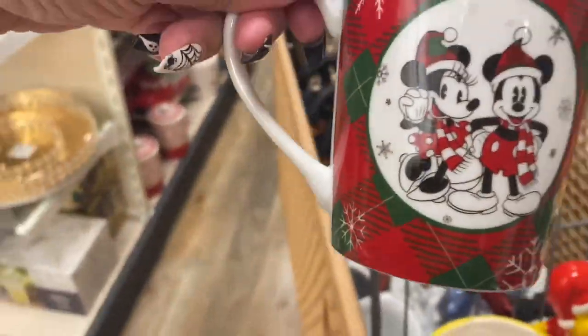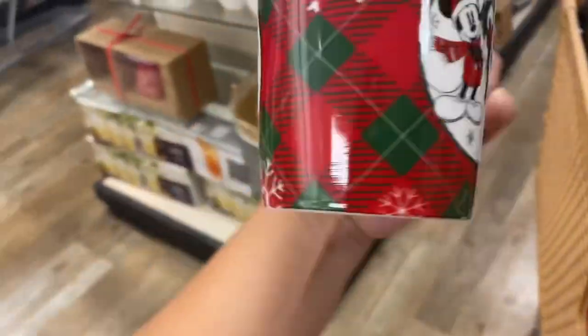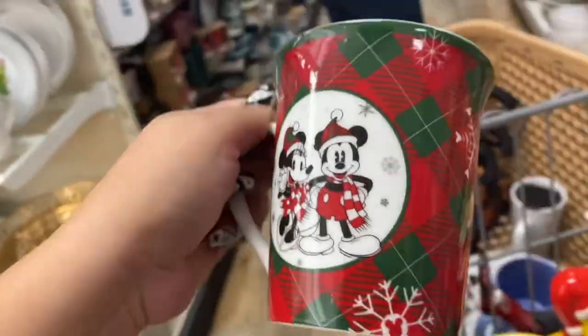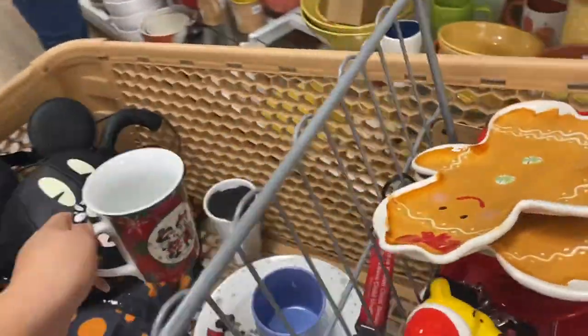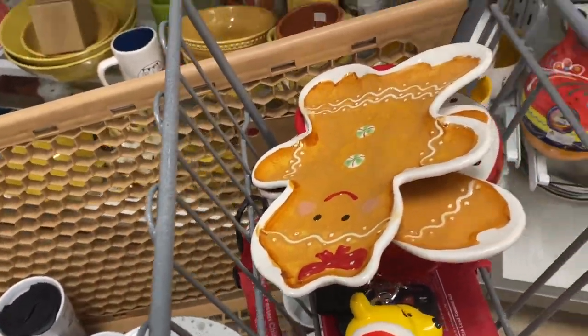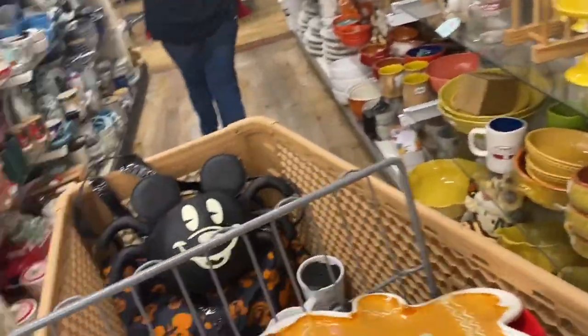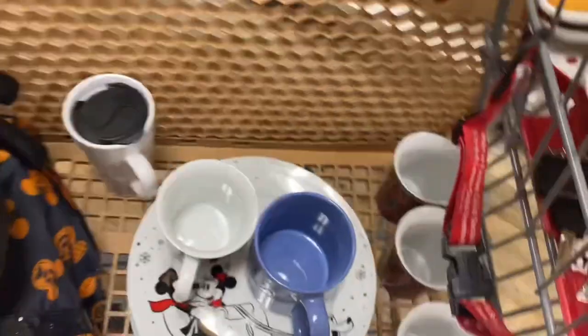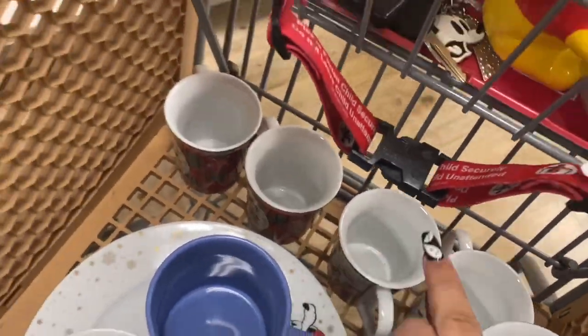I found these Disney Christmas mugs for only $4.99! I cannot believe it. I'm telling you, Home Goods is on fire this year with their prices — awesome prices. I got a lot of those mugs; the Christmas ones — I'm taking some for my sister as well.